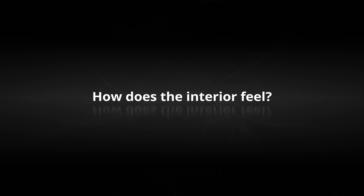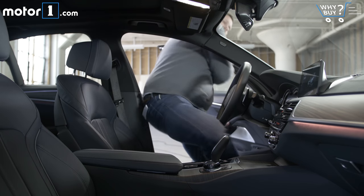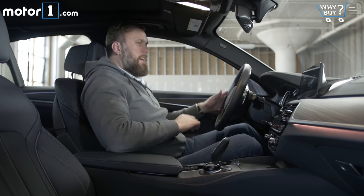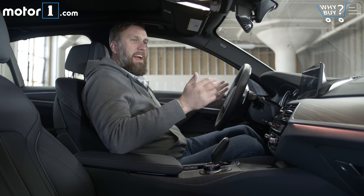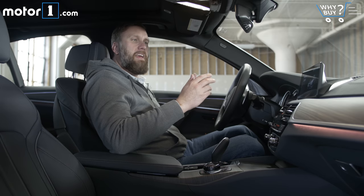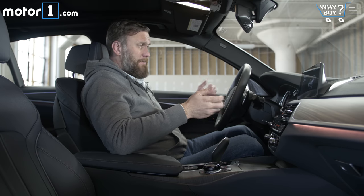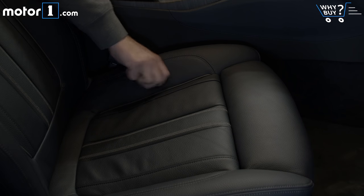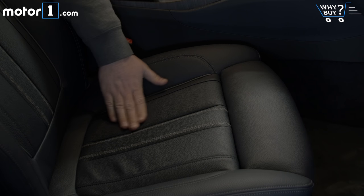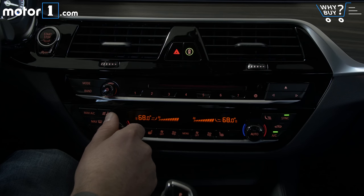How does the interior feel? I've read some complaints online that the interior of the 5 Series is a little bit boring, and I do think it's fair to say that the Mercedes E-Class and the Audi A6 are a little bit more evocative. Still, I think there's a lot of quality going on here. The leather is really nice, the trim work is classy, and every touch point just feels very well executed.